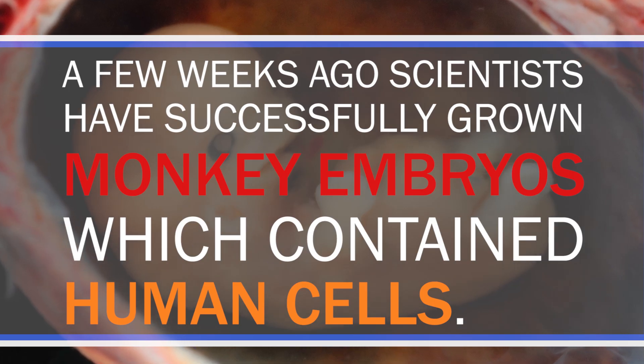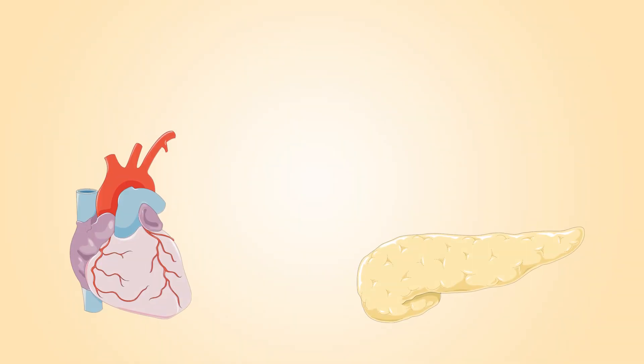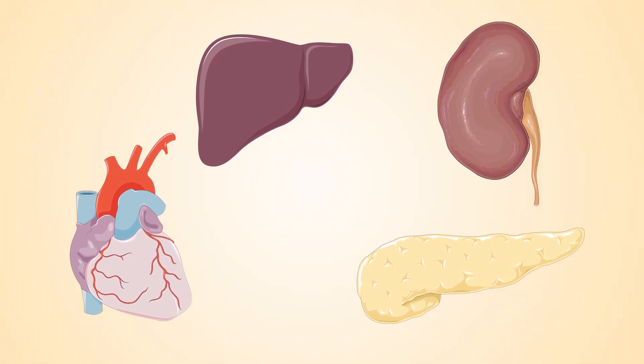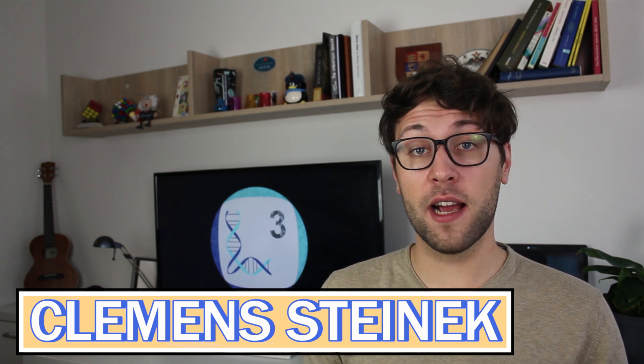We've once talked about printing organs, but could we also grow human organs in other animals? A few weeks ago, scientists successfully grew monkey embryos which contain human cells. This technology could one day lead to the generation of human organs, but also raises a lot of ethical questions. My name is Kevin Steinek and today we talk about human-monkey hybrids and how we might be able to grow organs.